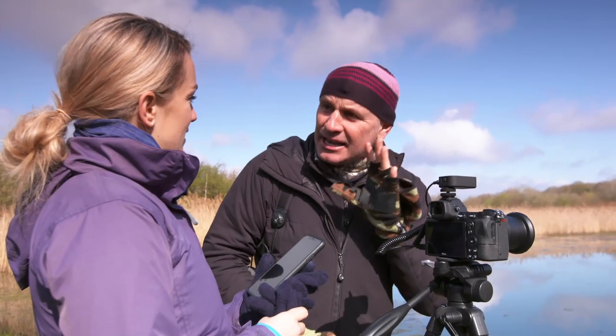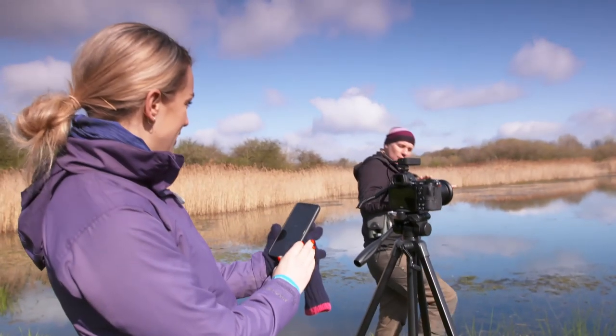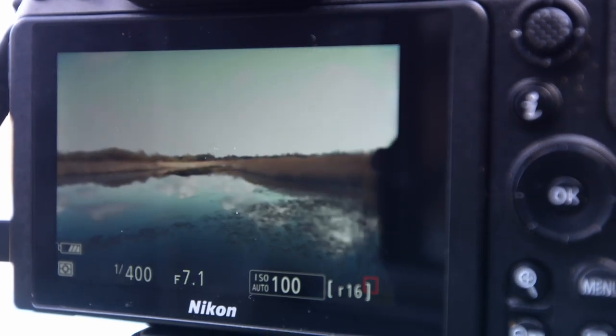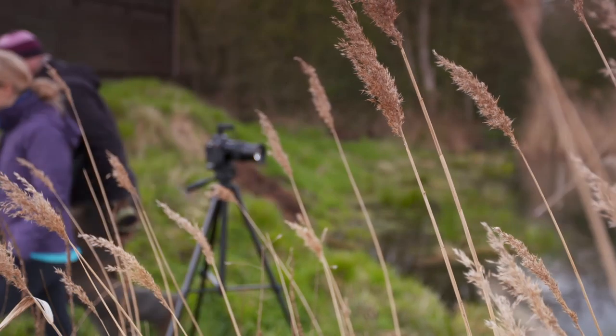Otters are really difficult to try and see, so if I pretend to be an otter we can do a practice run — swimming past, looking for a fish. Give me your best otter face! We can leave that running and come back in a couple of hours and see what photos we've collected. I can't wait to see what wildlife we've caught.